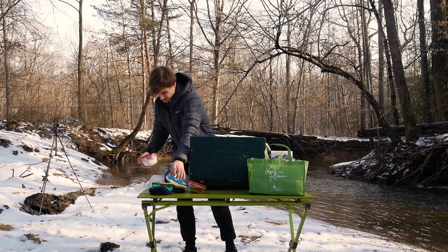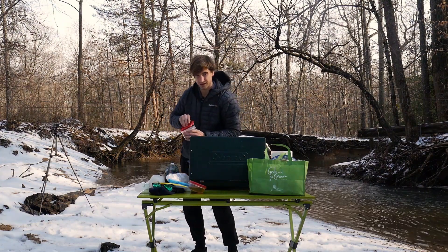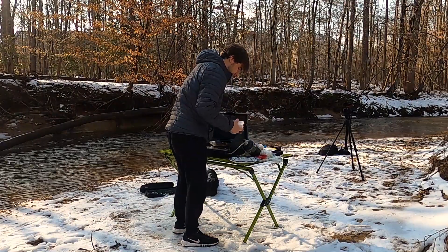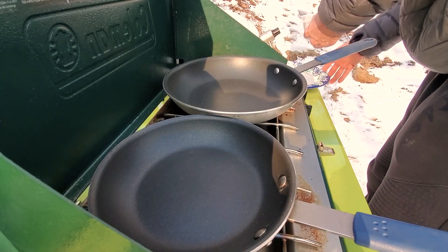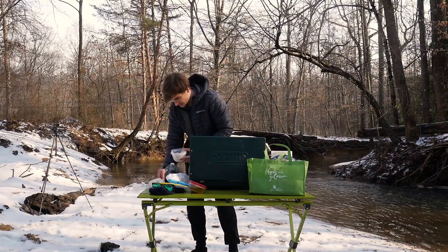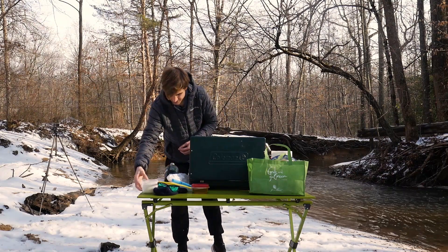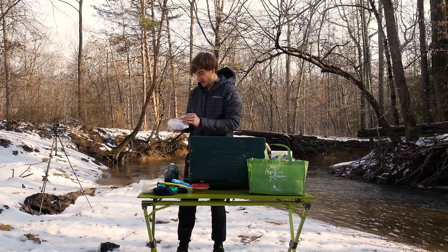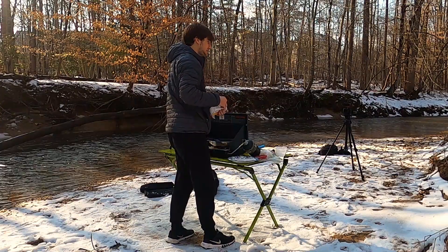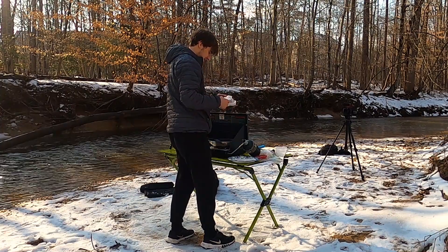Cod has two main species: Atlantic Cod and Pacific Cod, obviously. Very plain, nothing to it. Right now I have Pacific Cod straight from Alaska. I bought it at Giant, so it's not supposed to be the highest quality, but it's the best we can do for a pilot episode.